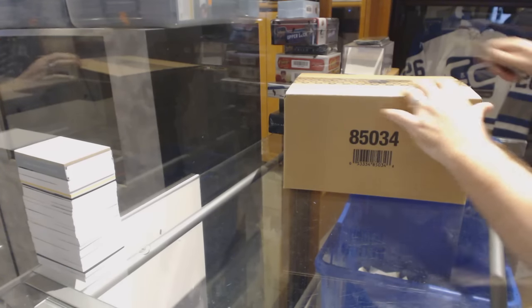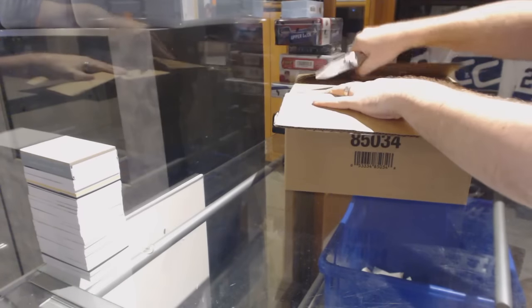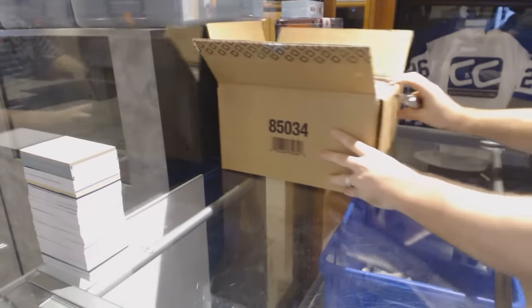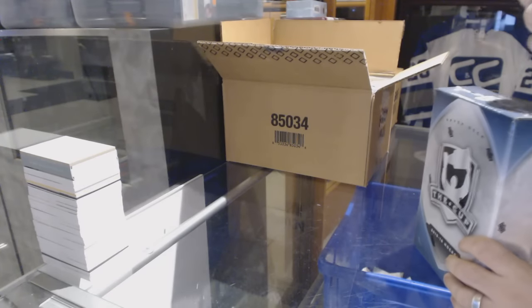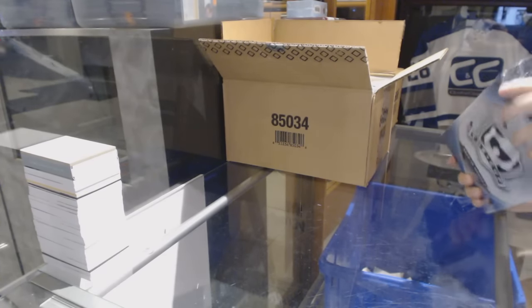Here we go — Ryder Guy's personal case cup break. Best of luck to you, sir. We're all rooting for Ryder Guy to get a McDavid of some sort, or a Gretzky.